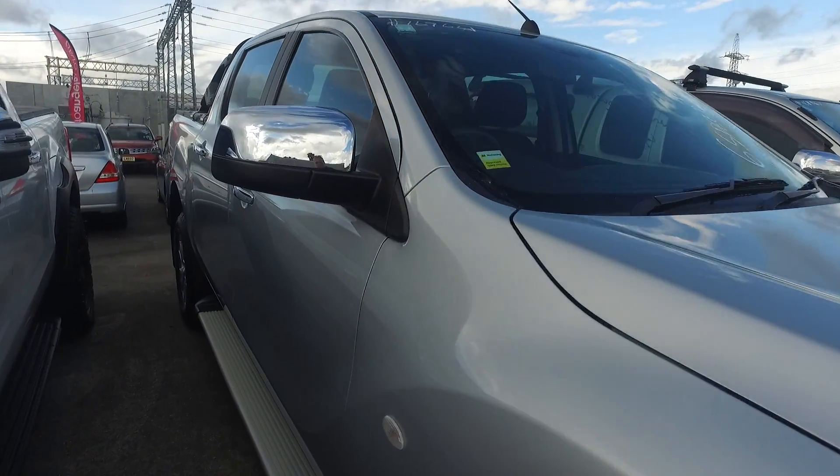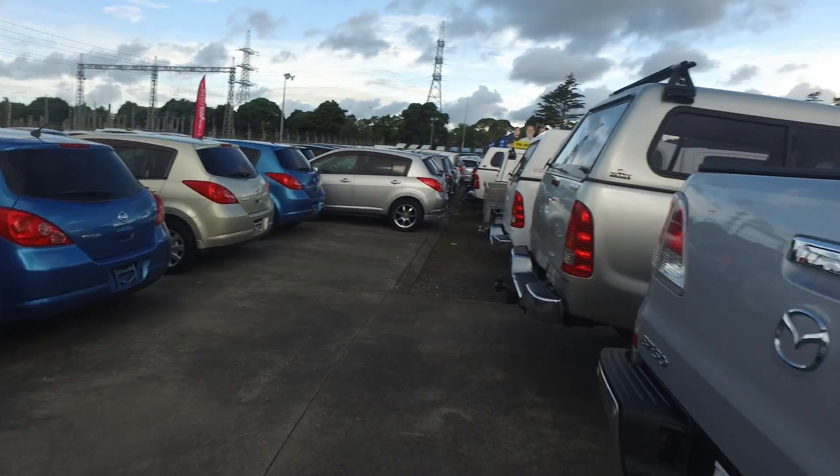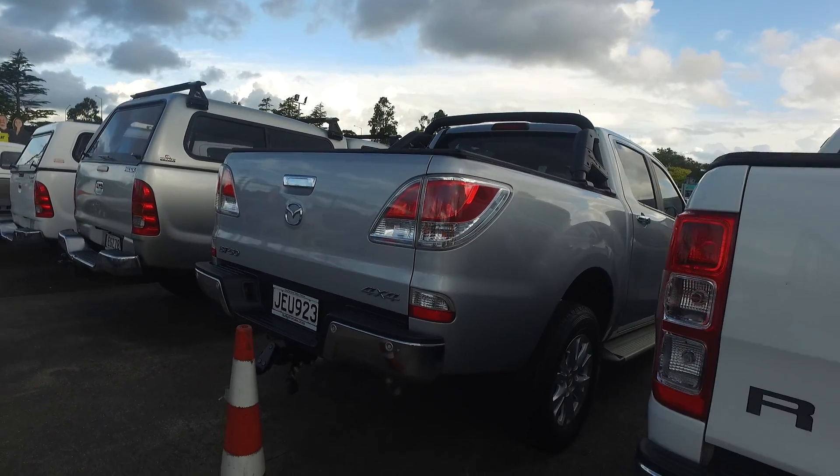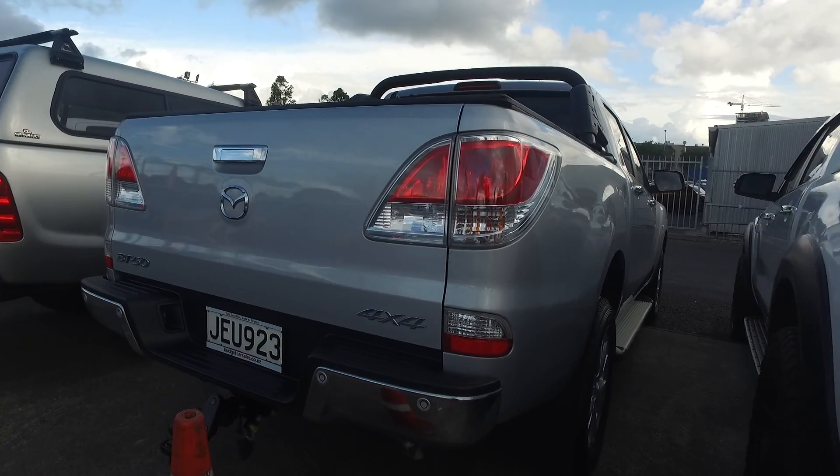I'll just run over the car with you. It is very tidy, this ute, and it's a good looker as well. I was actually lucky enough to take it home for a weekend — we get to drive some of our vehicles here — and it drives really nicely. I actually thought it drove nicer than the Ranger.